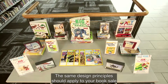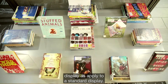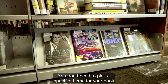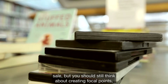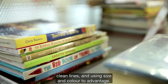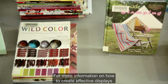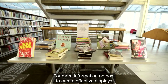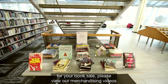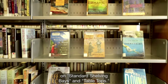The same design principles should apply to your book sale display as apply to a standard display. You don't need to pick a specific theme for your book sale, but you should still think about creating focal points, clean lines, and using size and color to advantage. For more information on how to create effective displays, please view our merchandising videos on standard shelving bays and tabletops.